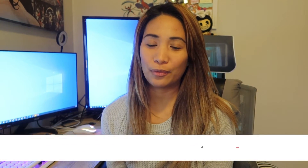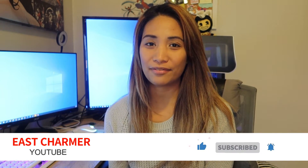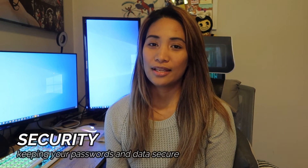Hey guys, welcome back to my channel where I make videos about tech, unboxing, product reviews, events, and some fun stuff. For today's video we will be talking about security — keeping your passwords and data protected and secured. If you are interested and want to learn more, please keep on watching and without further ado let's get started.